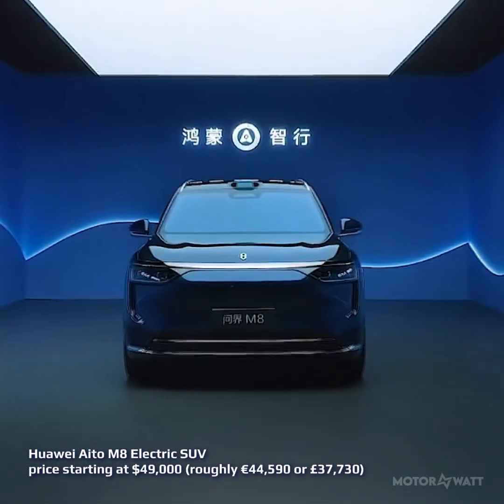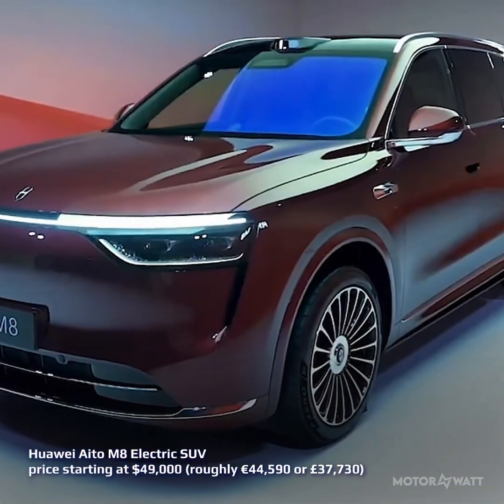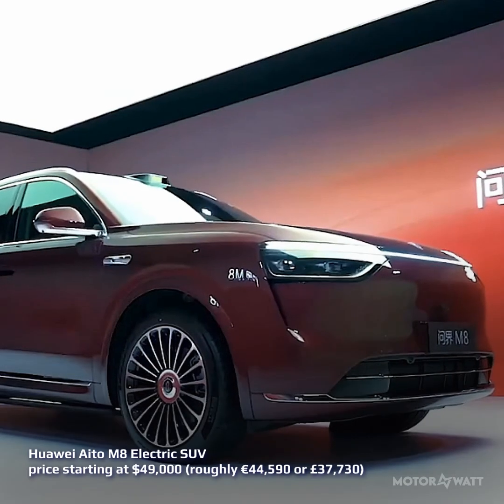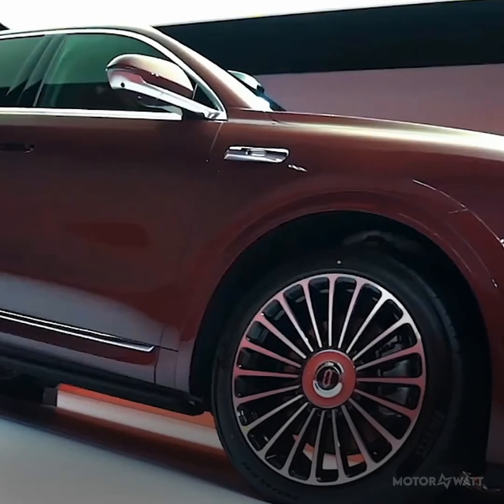Looking for an electric SUV that doesn't cost six figures but still brings the goods? Meet the Huawei IDOO M8 — built in China through a joint venture with Seres. This all-electric full-size SUV starts at forty-nine thousand US dollars, which is around forty-four thousand six hundred euros. And it's not just about price — it's about what you get.